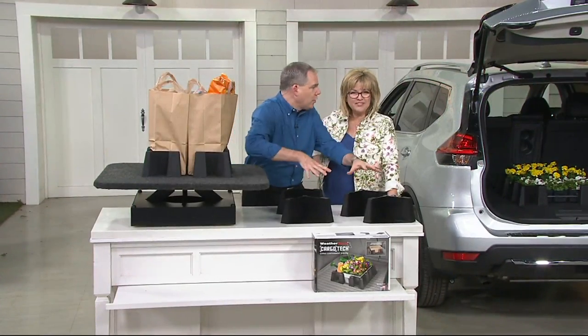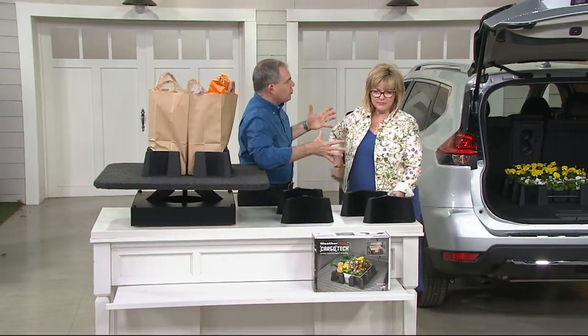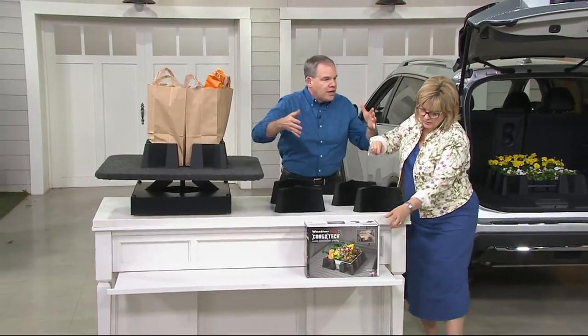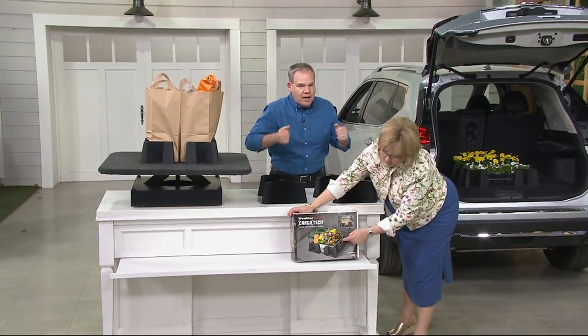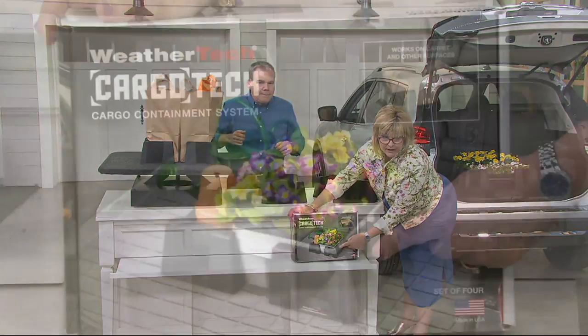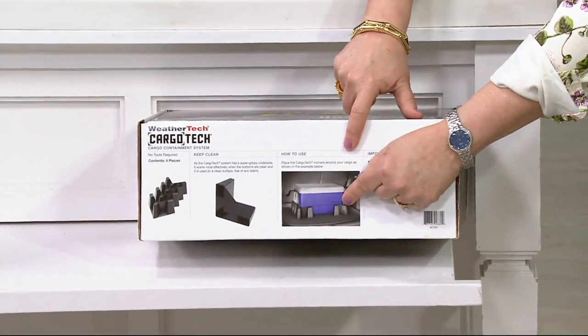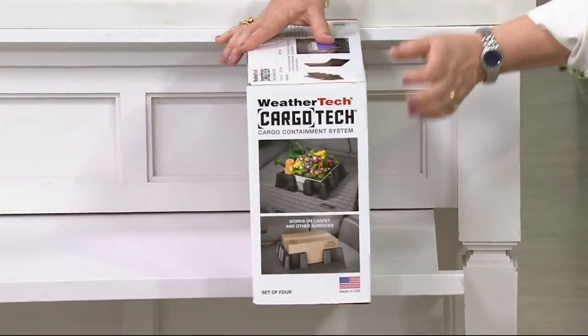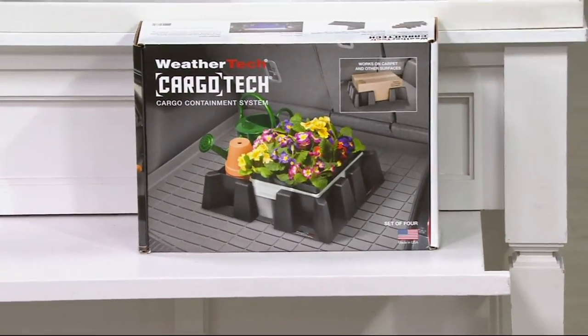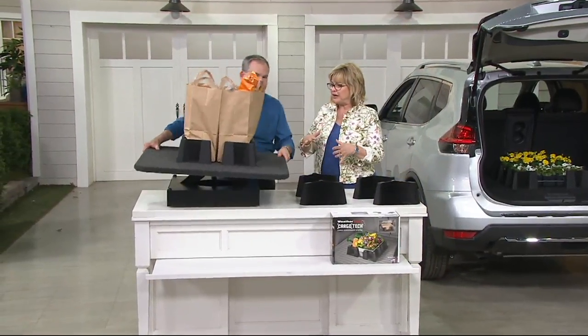Because you have four corners, you can create and contain whatever it is. Unlike a traditional trunk organizer, which you are confined by the space of that organizer. Here's your plants, here's your cooler — everything that slips and slides around in the back. My dad just got a new bed liner for his truck, which is anti-skid, but even there, things like suitcases are going to slide around.